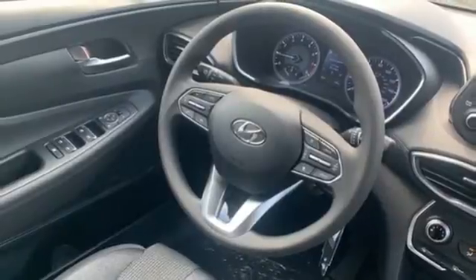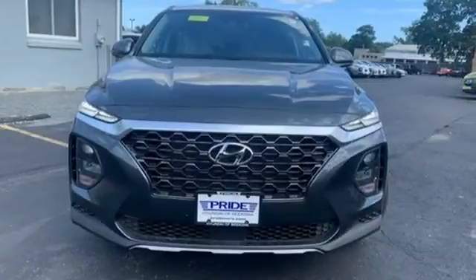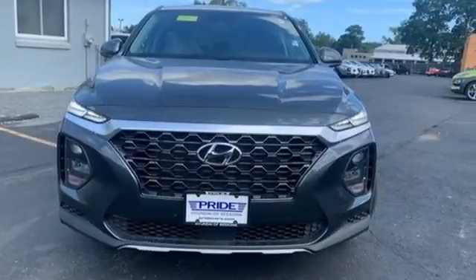Challenging convention to find a better way — it's the Hyundai way. See what it can do for you when you take it for a test drive.